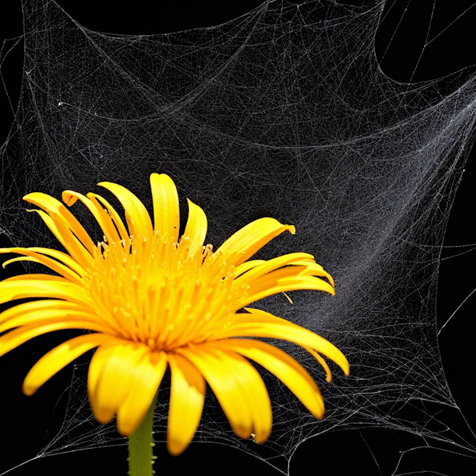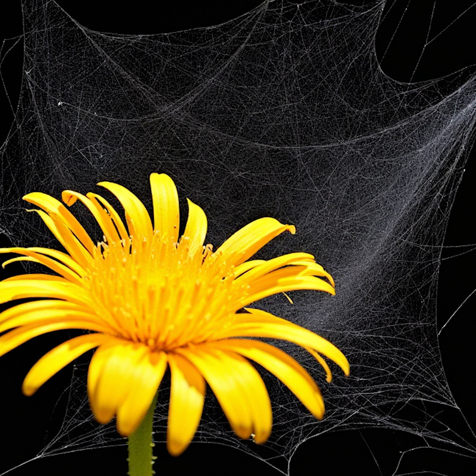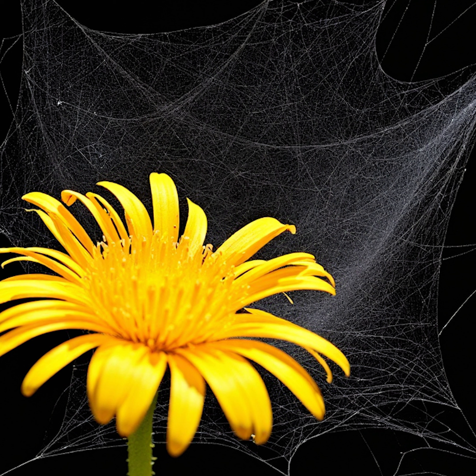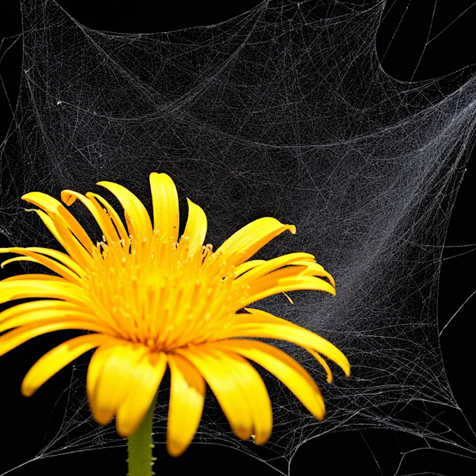Excellent question. Dandelions, often considered pesky weeds, are actually rich in bioactive compounds. Among these are pigments like luteolin and taraxicum, which have unique optical properties. These pigments can absorb and reflect light in interesting ways. So by integrating these pigments into silk, we can create materials with new optical properties?